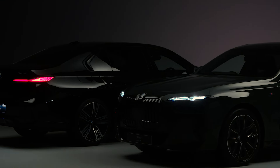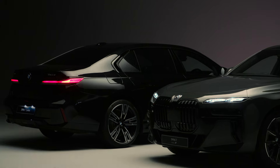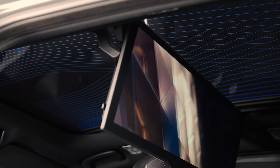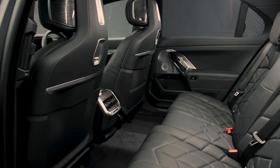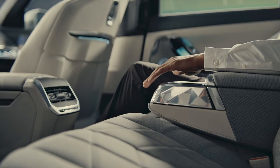With the BMW 7 Series, the next generation of luxurious driving has arrived. Our flagship 7 Series effortlessly combines state-of-the-art technology, progressive design and exceptional comfort for an unforgettable driving and passenger experience.